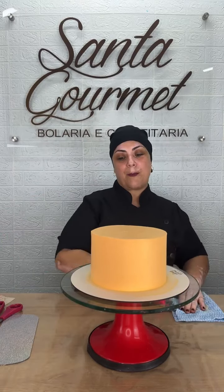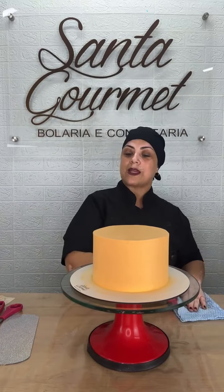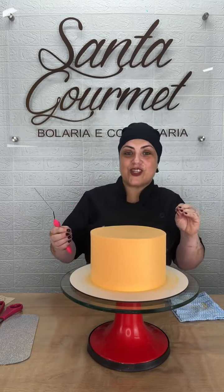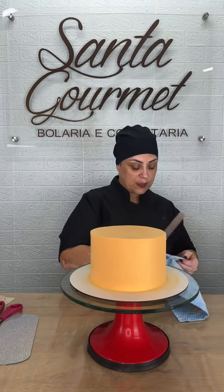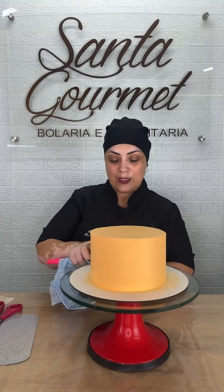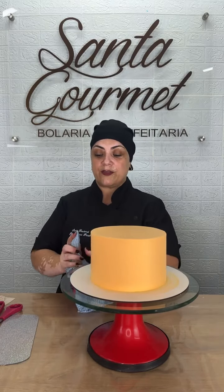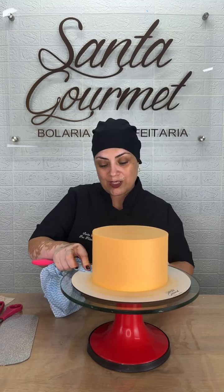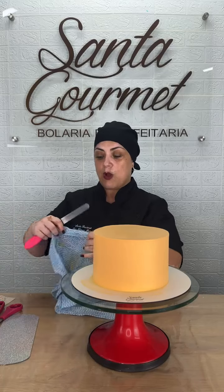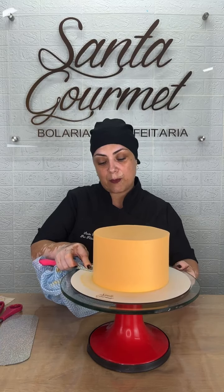Deixei bem lisinho a parte de cima. Se eu quiser, eu posso fazer um espiral aqui em cima, mas eu não vou fazer porque eu gosto dele bem lisinho. Vou limpar aqui a parte de baixo, porque toda vez que eu coloco glitter eu limpo bem limpinha a parte de baixo e deixo secar bem. Pra eu poder vir com o glitter — se fosse uma pintura com tinta, eu ia sujar mais.